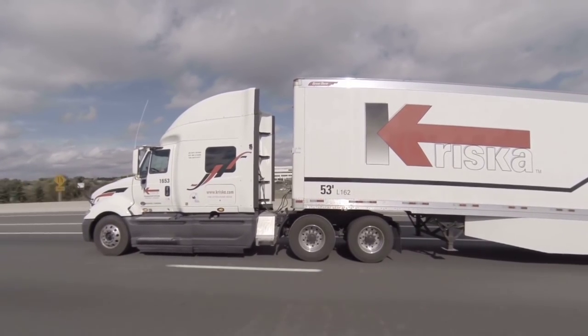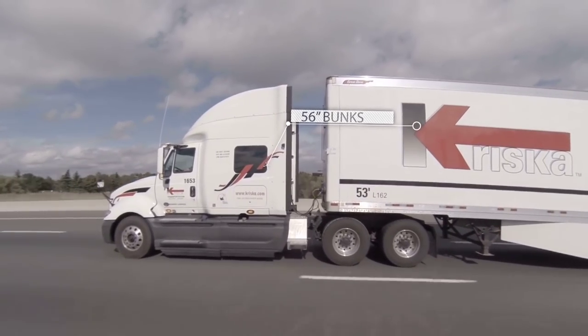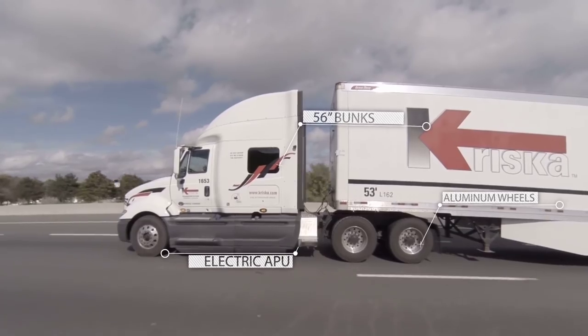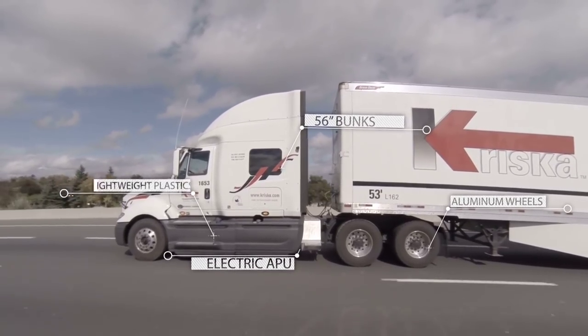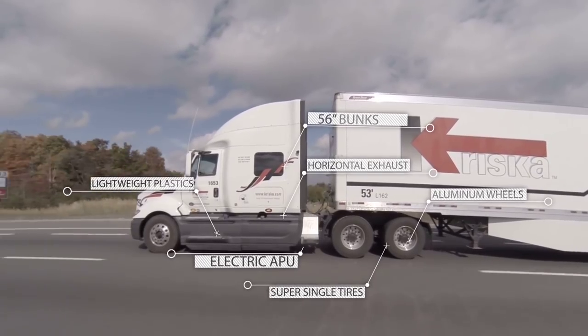Over the past couple years, we've experimented with International on things like 56-inch bunks, aluminum wheels, electric APUs, changing components to lightweight plastics, horizontal exhausts, and super single tires. Anything we can do to shave a pound or two off our trucks, we've been doing. And again, that's something we rely heavily on the engineering team at International to help us with.